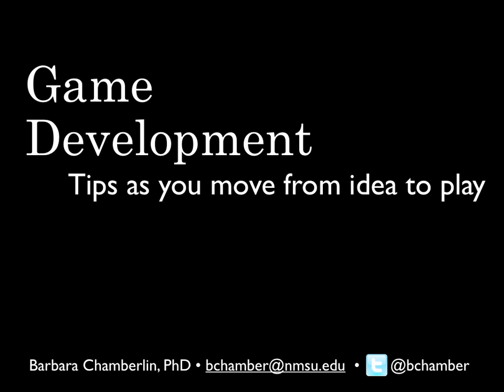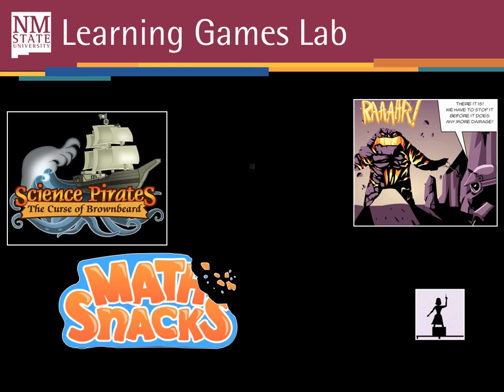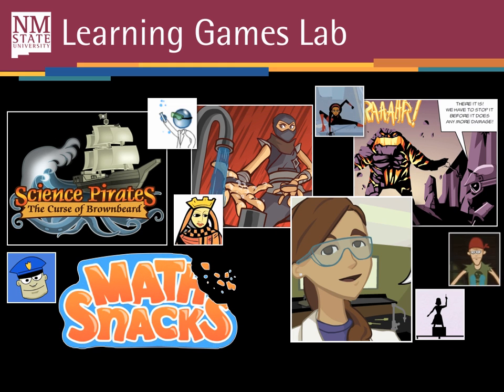You're free to contact me at bchamber@nmsu.edu if you have questions, or follow me on Twitter at bchamber for other game ideas that I have. At the Learning Games Lab at New Mexico State University, we develop a wide variety of games.